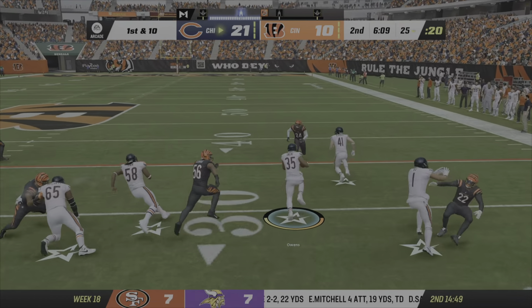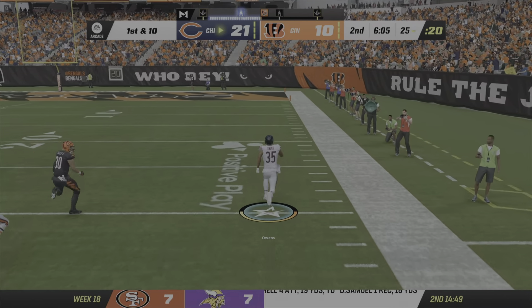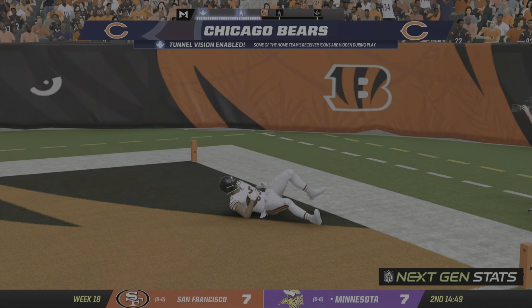They'll start on the ground here on first down. Some room to roam now. And he takes this one in for a Bears touchdown.